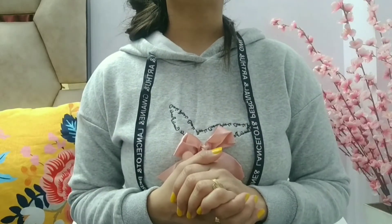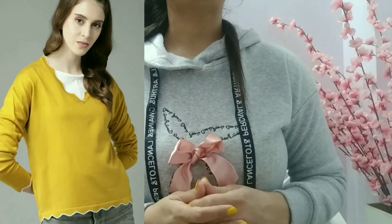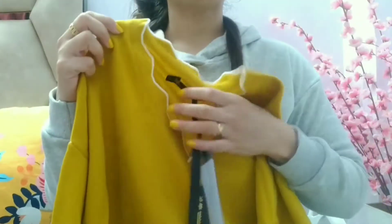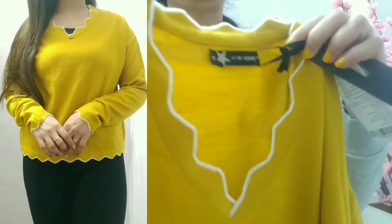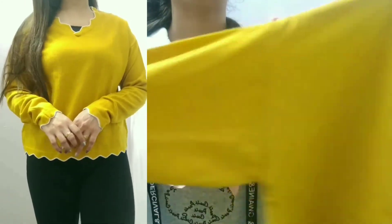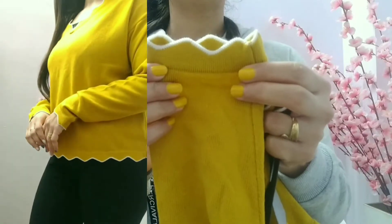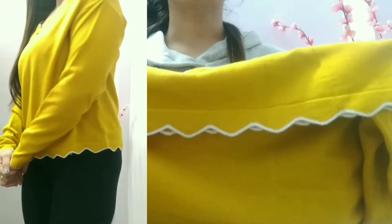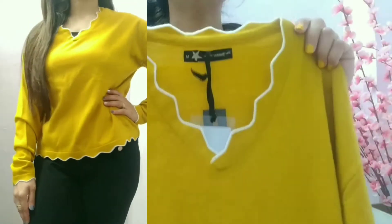Without wasting much time, let's get started. First we have this stylish pullover from Roadster. You get a V-shape neck design that is quite attractive with wide outlining. You get full sleeves, and on the sleeves again you get a designing pattern. On the bottom section you get a design pattern with white outlining, and the back of the sweater is completely plain.